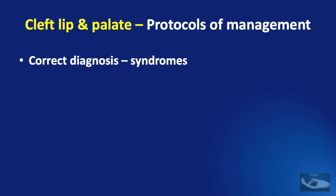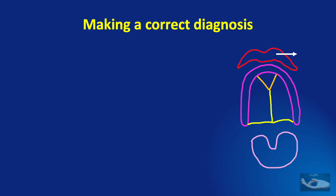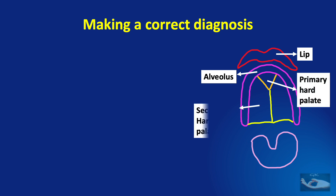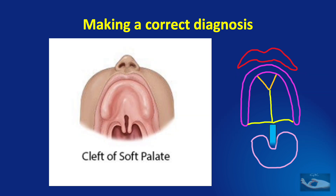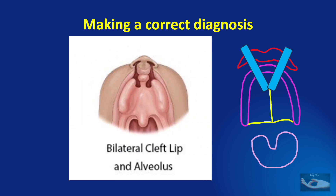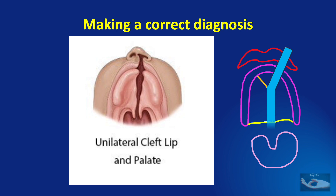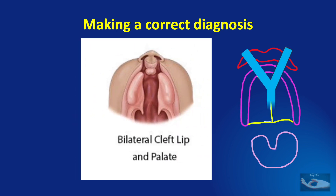The first step is to make a correct diagnosis and also identify any syndromes that could be associated with the diagnosis. The correct diagnosis depends on identifying the correct anatomical involvement in the cleft lip or palate. The anatomical regions include the lip, the alveolus, the primary hard palate, the secondary hard palate, and the soft palate. Examples include a cleft of the soft palate, unilateral cleft lip and alveolus, bilateral cleft lip and alveolus, cleft of the soft and hard palate, unilateral cleft lip and palate, and bilateral cleft lip and palate.